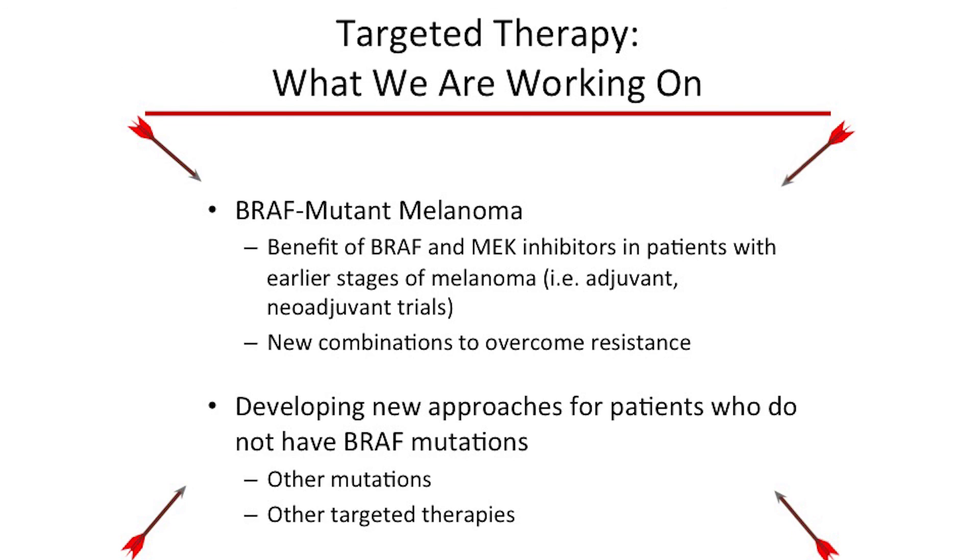What are we working on? For patients with BRAF mutations, based on examples in leukemia where treatments effective in advanced disease can cure early-stage patients, we're now testing whether BRAF and MEK inhibitors can actually cure patients if used in earlier stages. We're also testing multiple new combinations including targeted therapy and immune therapies together to prevent or overcome resistance. For the 50 percent of patients without BRAF mutations, we're working to identify what mutations we can target and what medications will help them. There's a lot of excitement about the progress we've made and a lot of ongoing research we hope will provide even more benefits.